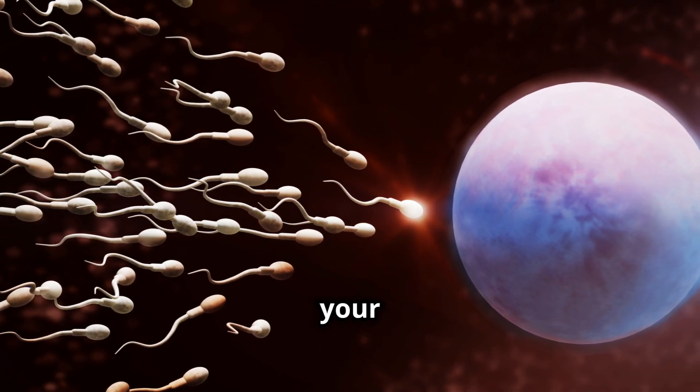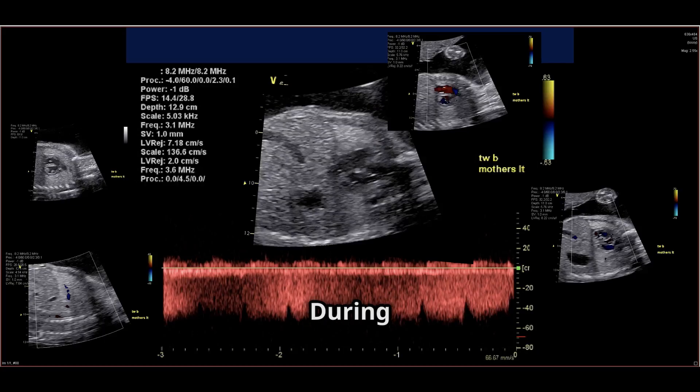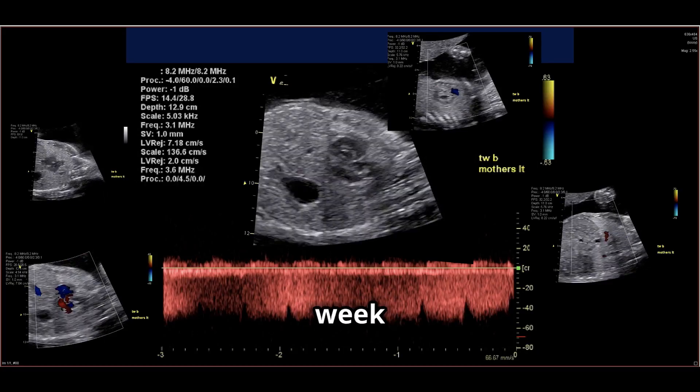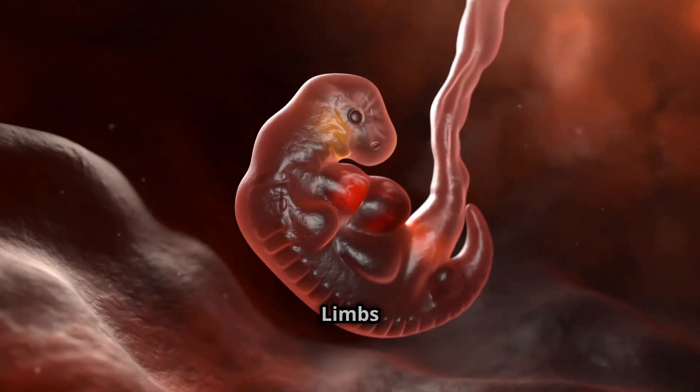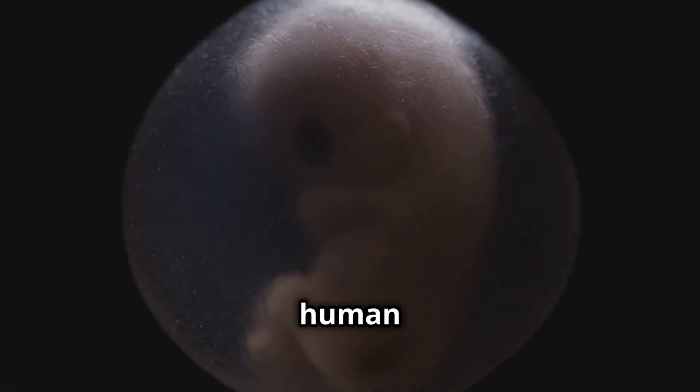From week 3 to week 8, your baby is officially an embryo. During this time, the heart starts beating around week 5, and by week 6, the brain, spinal cord, and other vital organs begin to form. Limbs start to bud, and by week 8, your baby is about the size of a kidney bean, but already has the foundation of a tiny human body.